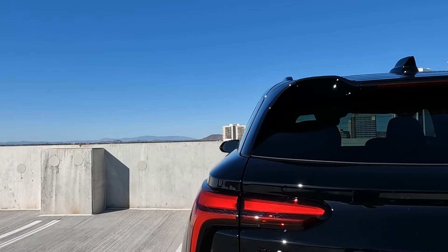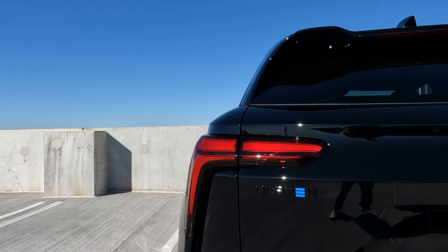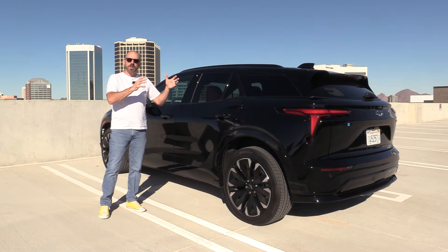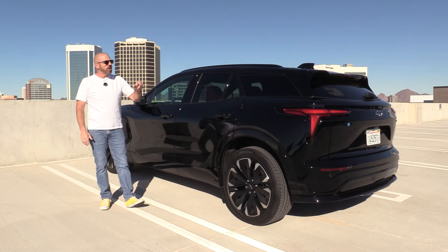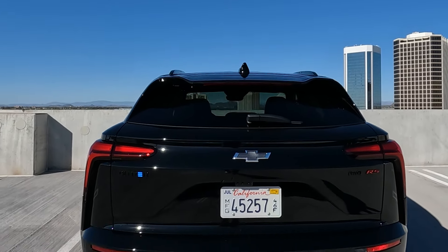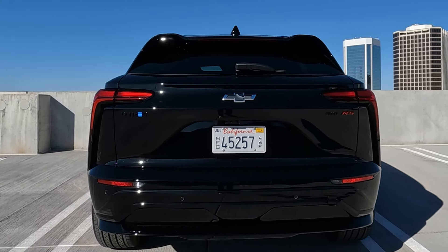Coming around to the back, those LED taillights are pretty artistic looking and they really frame that rear view nicely. The hatch has a built-in spoiler up at the top, and this is a power hatch, as you'd expect at this price.